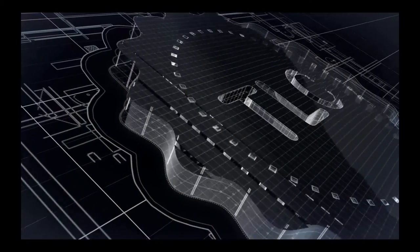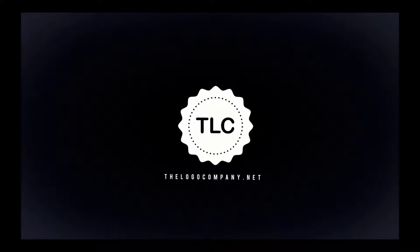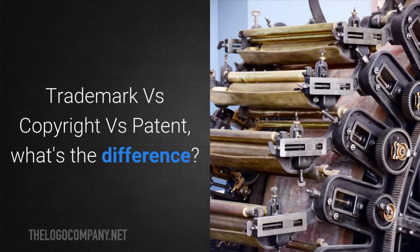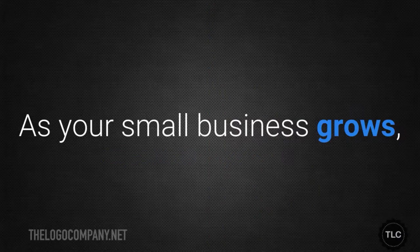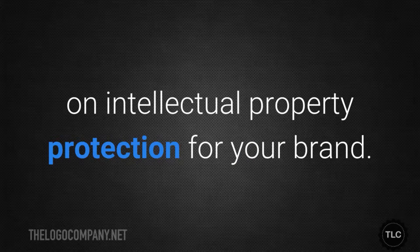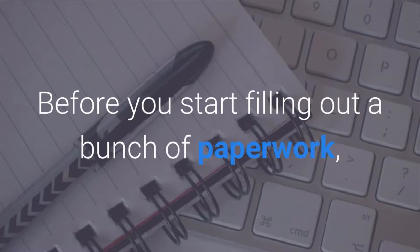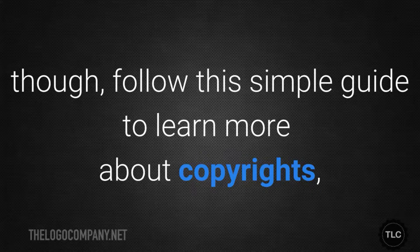So without further ado I'm going to switch over to that video now and I'll come back to you at the end. Hi, I'm Simon from The Logo Company and this is trademark versus copyright versus patent — what's the difference? As your small business grows you'll probably need to start educating yourself on intellectual property protection for your brand. After all, you don't want other companies stealing what you do and how you identify yourself. Follow this simple guide to learn more about copyrights, patents and trademarks.